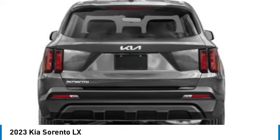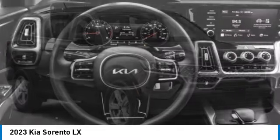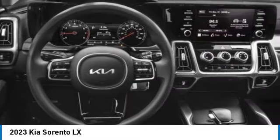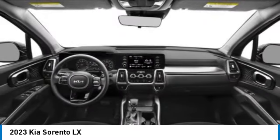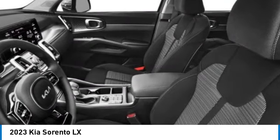Here are some of this vehicle's great options: electronic stability control, alloy wheels, rear spoiler, brake assist, remote keyless entry, four-wheel disc brakes, rear window defroster, rear window wiper, and low tire pressure warning.